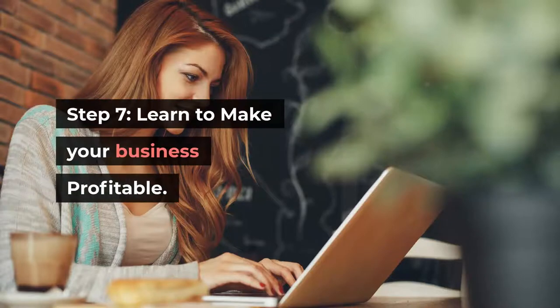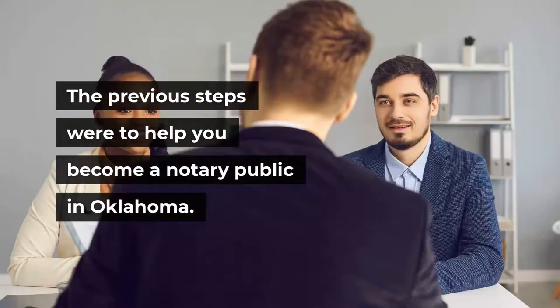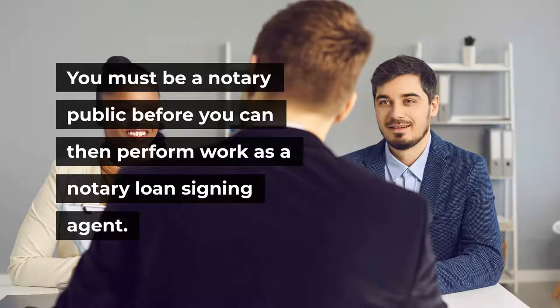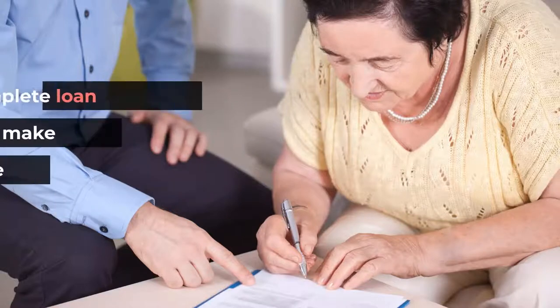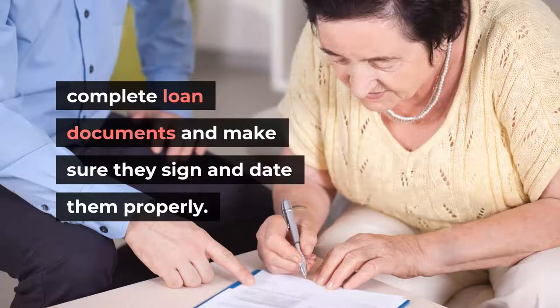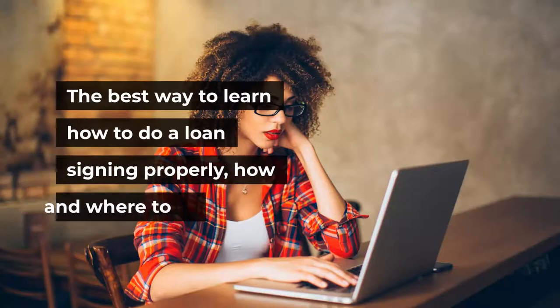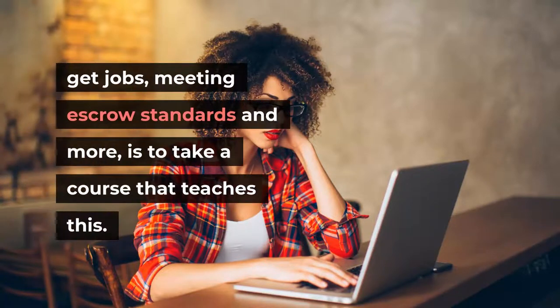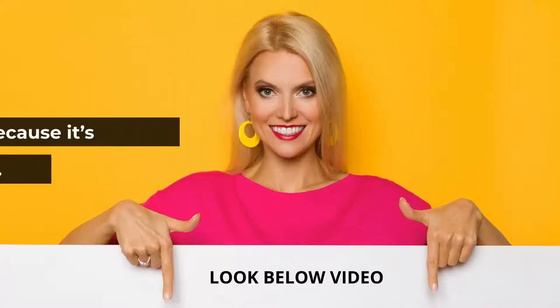Step 7: Learn to make your business profitable. The previous steps were to help you become a notary public in Oklahoma. You must be a notary public before you can perform work as a notary loan signing agent. As a loan signing agent, you will help people complete loan documents and make sure they sign and date them properly, then notarize the documents. To make money as a notary signing agent, you will need to be educated on how to do a loan signing properly, how and where to get jobs, meeting escrow standards, and more. We have listed one of the top loan signing agent courses below this video — take a look, as it is free to get information.